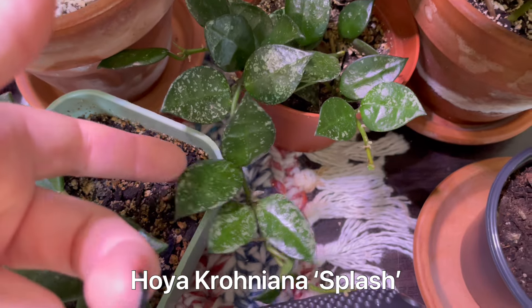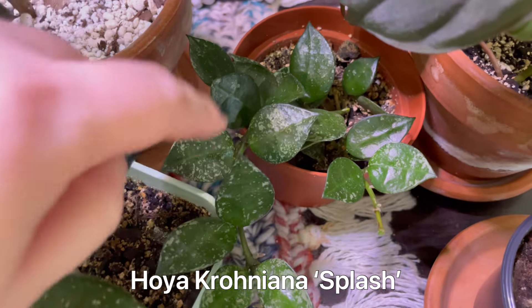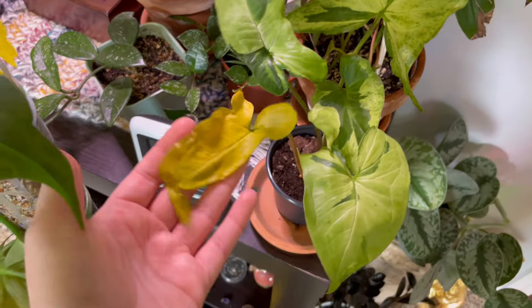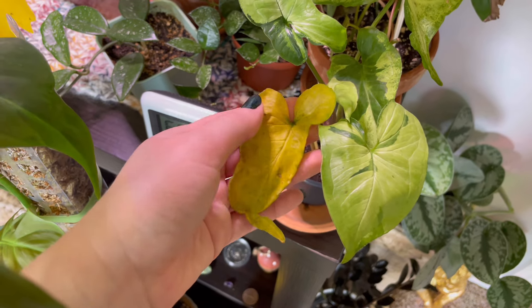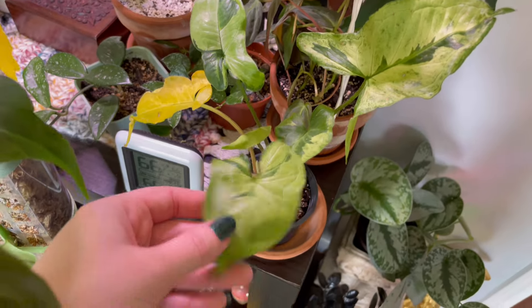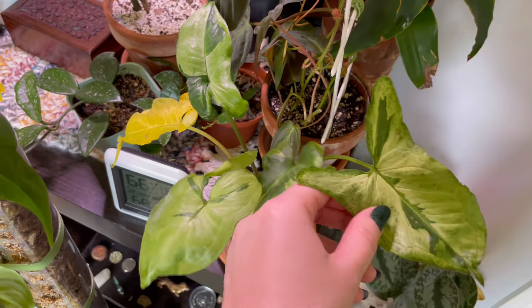This guy is Hoya Croniana Splash — not really much to say about this one. My Three Kings Syngonium — I just moved it to a three-inch pot so it's a little angry right now. I actually bought this one the first week of October at a Ren Faire in Ohio — fun little fact.